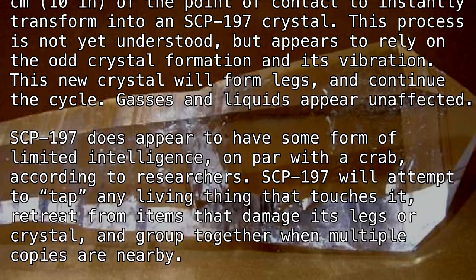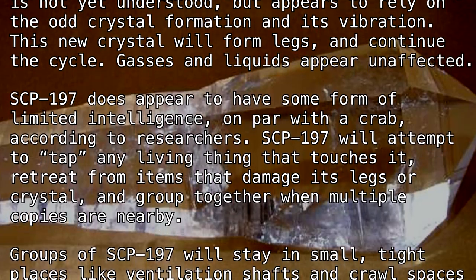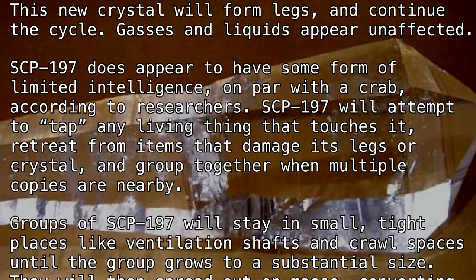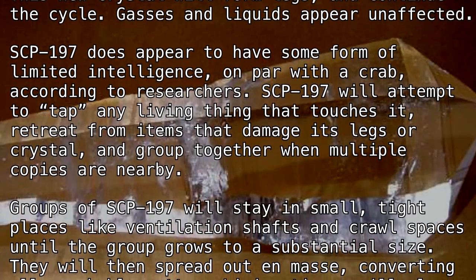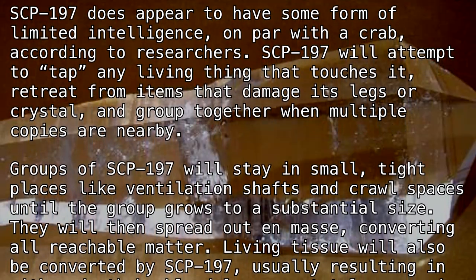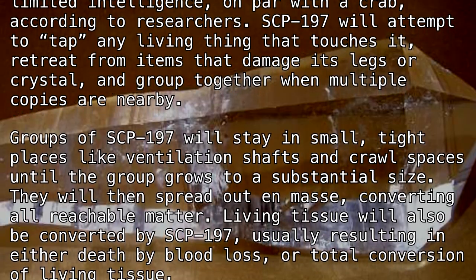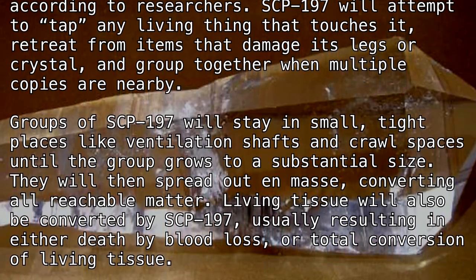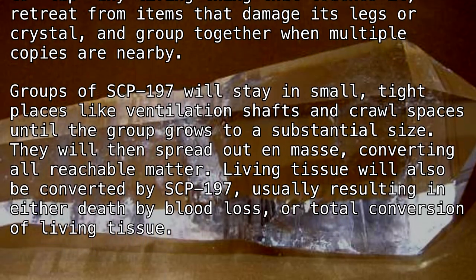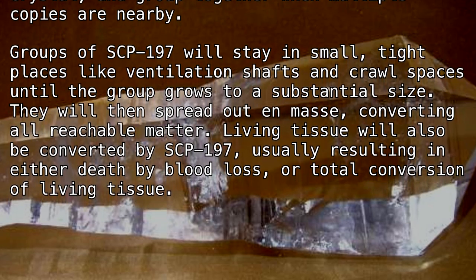SCP-197 does appear to have some form of limited intelligence, on par with a crab according to researchers. SCP-197 will attempt to tap any living thing that touches it, retreat from items that damage its legs or crystal, and group together when multiple copies are nearby. Groups of SCP-197 will stay in small, tight places like ventilation shafts and crawl spaces until the group grows to a substantial size.